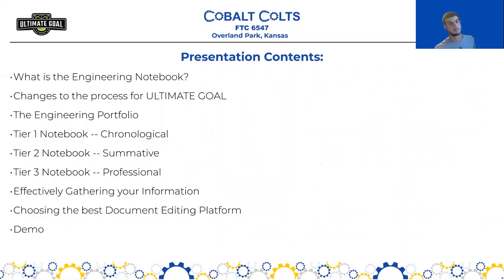Here's an overview of what our presentation is going to contain. First, I'll provide an overview of what the engineering notebook is and explain the major changes for this season's Ultimate Goal. I'll go over the new engineering portfolio, which is the main change for this year, and the requirements and suggestions for that. Then I'll discuss the three tiers of the engineering notebook that our team has come up with, and do a few demos about how to gather information and which document editing platform is the best for your team.